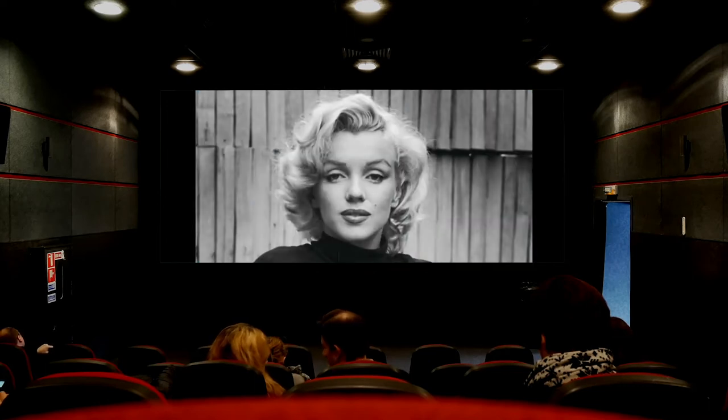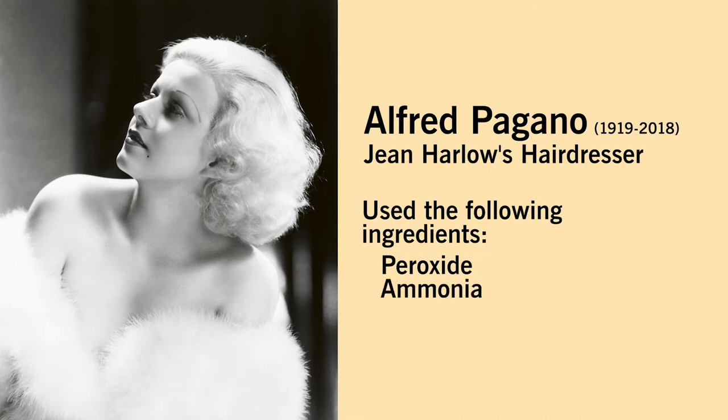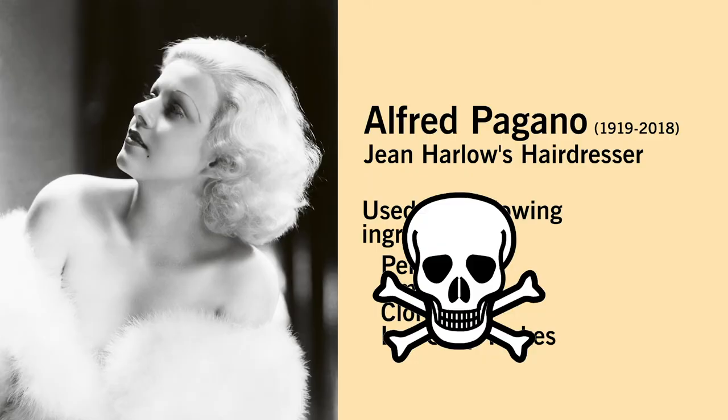Blonde icons such as Grace Kelly, Marilyn Monroe, and Jean Harlow, who dared to be blonde, would often leave the beauty shop with violent headaches, swollen eyelids and blisters on their foreheads. In fact, according to Miss Harlow's hairdresser, he used peroxide, ammonia, Clorox and Lux Flakes to dye her hair — an absolutely toxic mix of chemicals, which we're not saying was a contributor to her early demise at age 26.